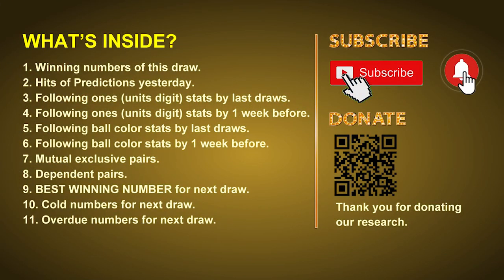Good afternoon, my friends. Welcome to UK 49's Lunchtime Club, where we share statistics and probability of UK 49's lunchtime winning numbers and give you some inspiration for numbers of the next draw. Please like, share, and subscribe to our channel. In this video, we will tell you the draw result today, review hits of predictions we made yesterday, then do some math to find out the best ball color and best winning numbers for next draw, plus tips on mutual exclusive pairs, dependent pairs, cold numbers, and overdue numbers.